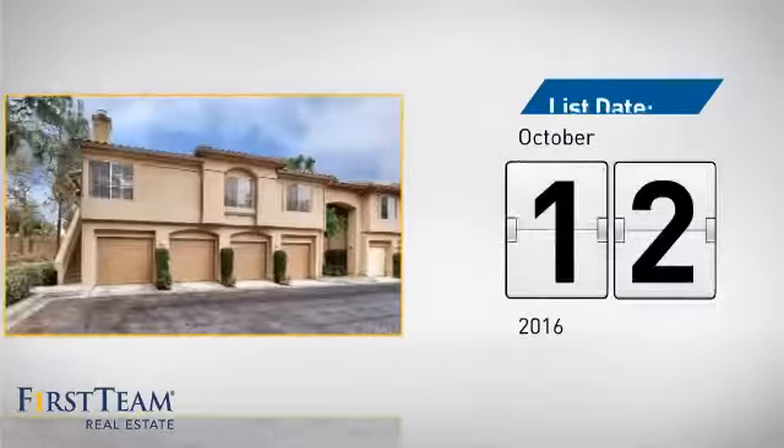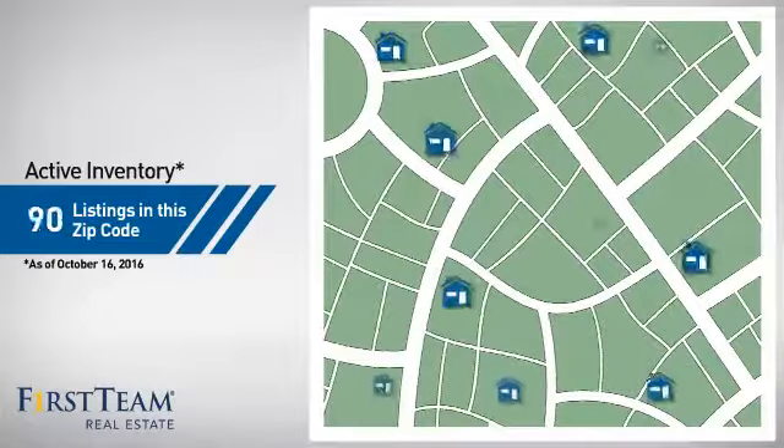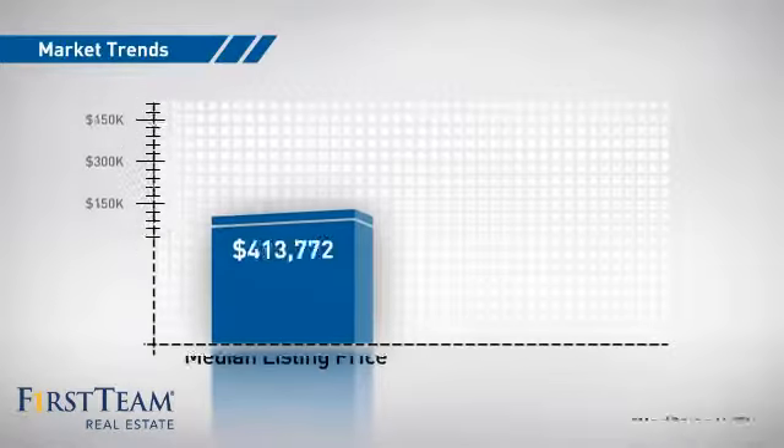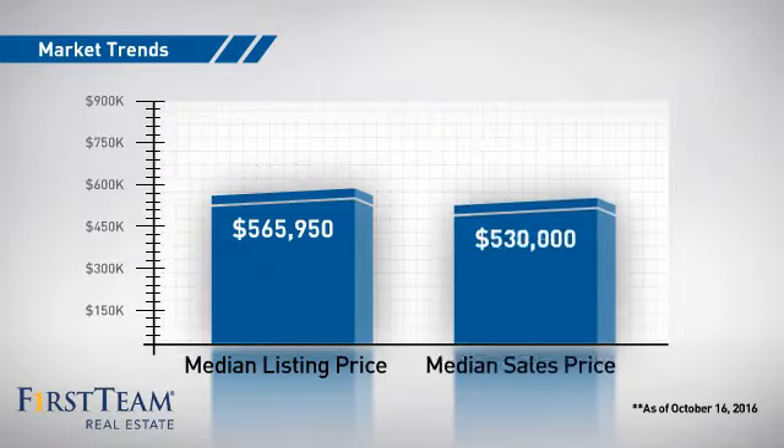It just went on the market this month. Wondering how it stacks up against the competition? There are now just under 110 homes on the market within this zip code, with a median list price of just under $575,000 and a median sale price of just over $525,000.